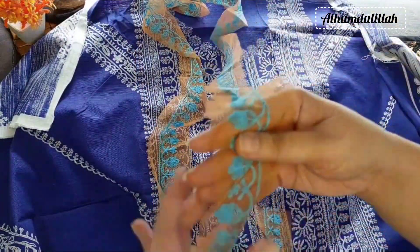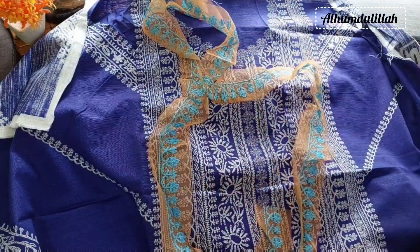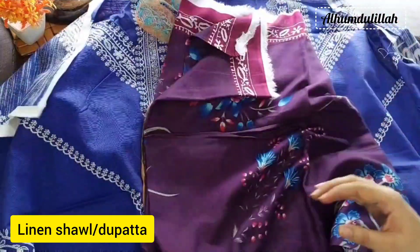Such bright colors look so appealing in winters. It has a falsa color linen dupatta with blue flowers and a magenta border.